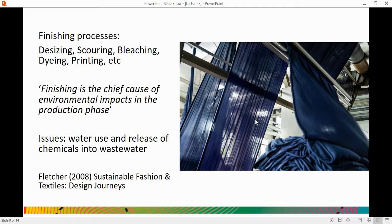Within textiles manufacturing, we have a set of processes called finishing processes. These are applied to our fabrics after they have been knitted or woven to prepare them for their ultimate end use. Many people will be familiar with dyeing and printing, but there are lots of other processes within finishing. Finishing is the chief cause of environmental impacts in the production phase of the textiles life cycle. In terms of water, the key issues are high quantities of water used and the release of chemicals into wastewater. We're going to look in a little more detail at dyeing and printing.